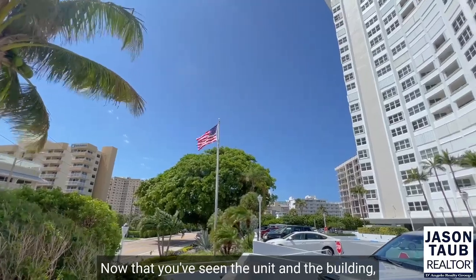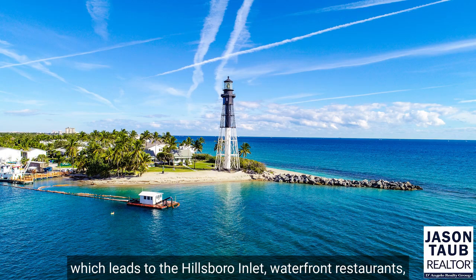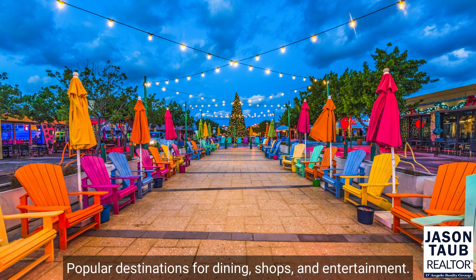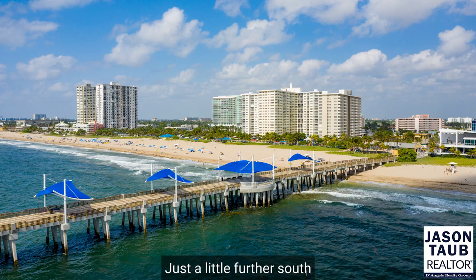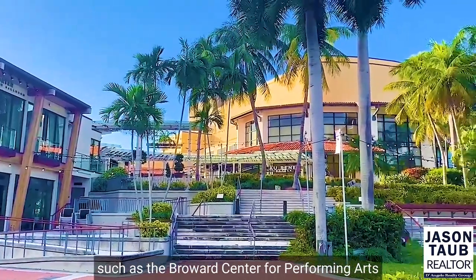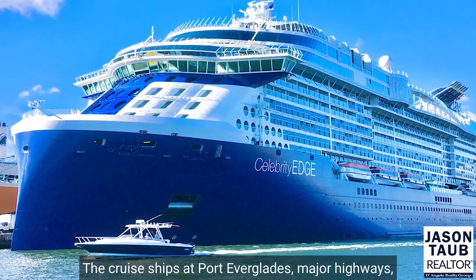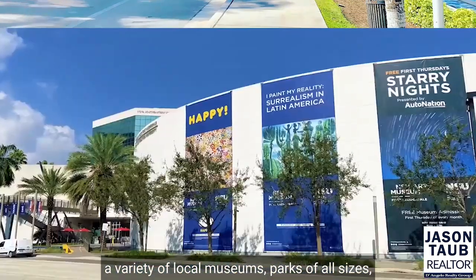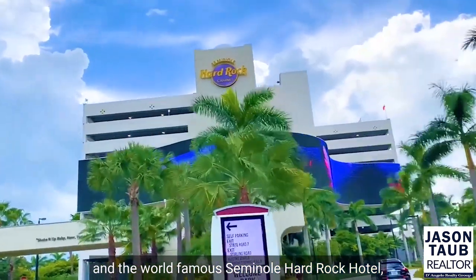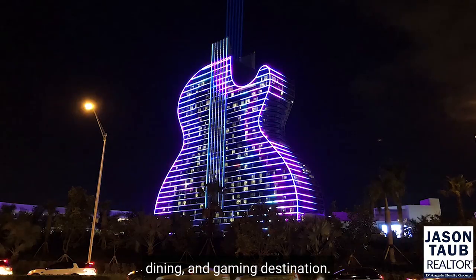Now that you've seen the unit and the building, let's check out the immediate neighborhood. The building is just minutes away from the Intracoastal Waterway, which leads to the Hillsboro Inlet, waterfront restaurants, and the Pompano Beach Pier and Lauderdale-by-the-Sea — popular destinations for dining, shops, and entertainment. Just a little further south and you're at the iconic Fort Lauderdale Beach, arts and entertainment venues such as the Broward Center for Performing Arts and the Parker, Fort Lauderdale Hollywood International Airport, the cruise ship port Everglades, major highways, a variety of local museums, parks of all sizes each with different amenities, and the world-famous Seminole Hard Rock Hotel, Casino, and Guitar Hotel, which is a massive entertainment, dining, and gaming destination.